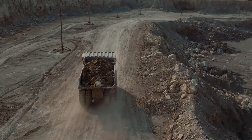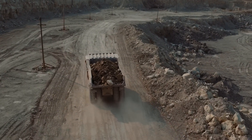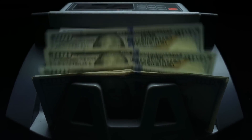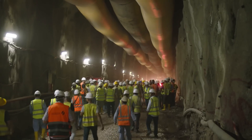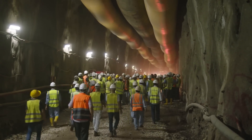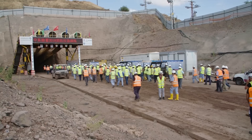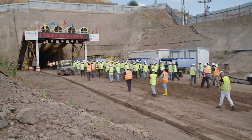Once a mine is established, you have a finite amount of resources in the location and you make a plan to extract that material over a set period of time. The faster you extract the resources, the higher your operating cost will be, so it's not in the best interest of the miner to move quickly — and they are definitely not going to be easily convinced to accelerate that timeline once it has begun.